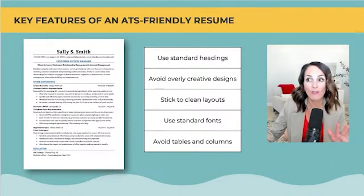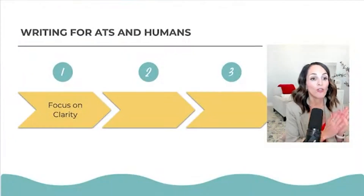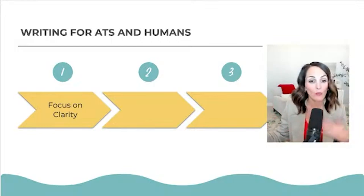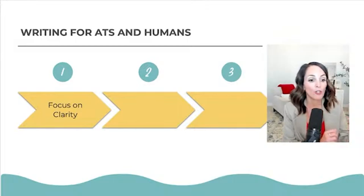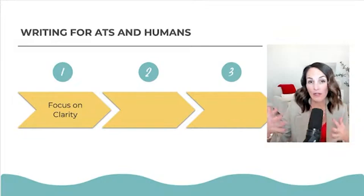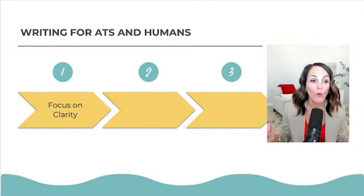There are three main sections of the resume you have to keep in mind. When writing for ATS, you're also writing for the human reader — both at the same time. Focus on clarity: measurable achievements, action verbs, numbers, and being very specific about what you've done. I have specific lessons inside the toolkit to help you write your resume.